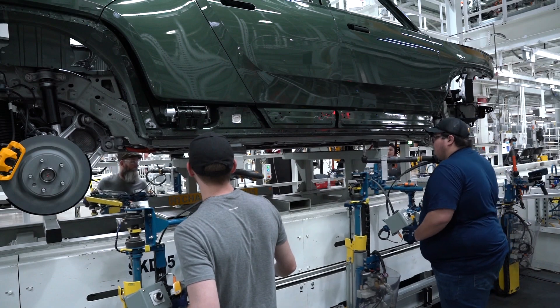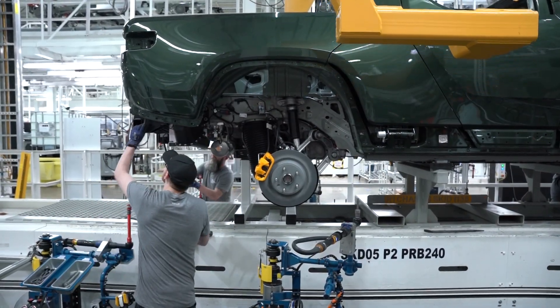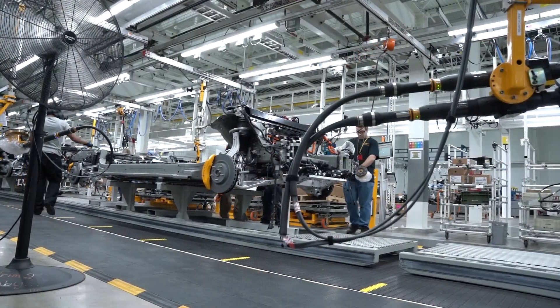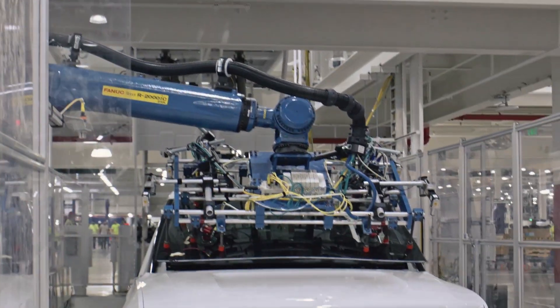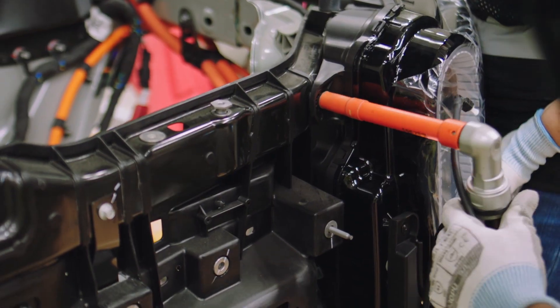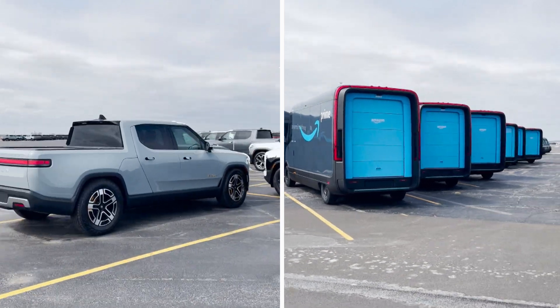Next, it's off to general assembly where the top hat or body is married with the skateboard, which includes the motors, battery pack, and telematics. Moving along the line, everything from doors and windshields to the steering wheel and infotainment systems are added. After final tweaks and quality checks, it's off to the lot to await delivery.